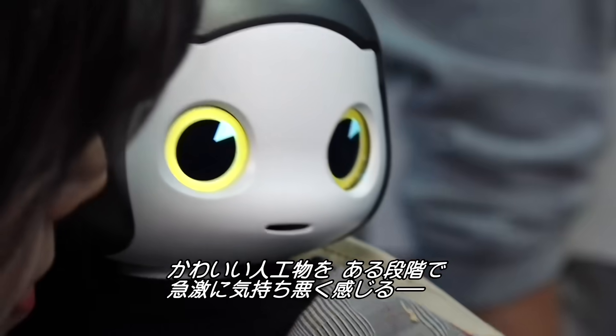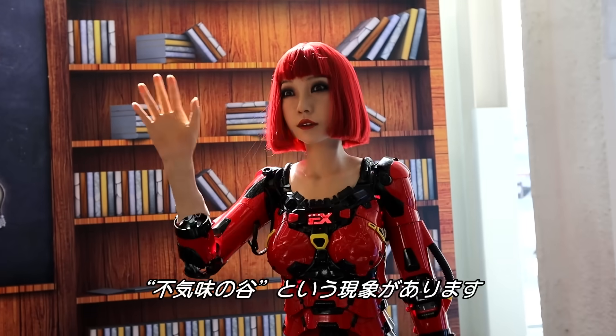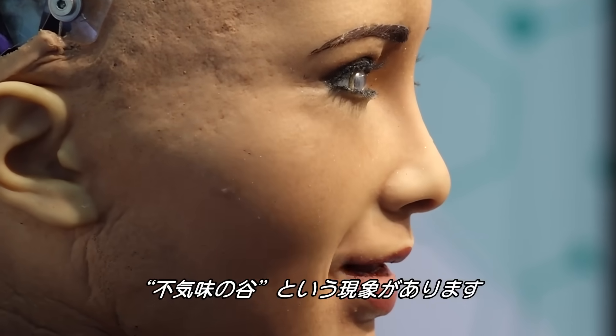The uncanny valley — when something artificial triggers a feeling which can go from super cute to super creepy — happens in an instant.